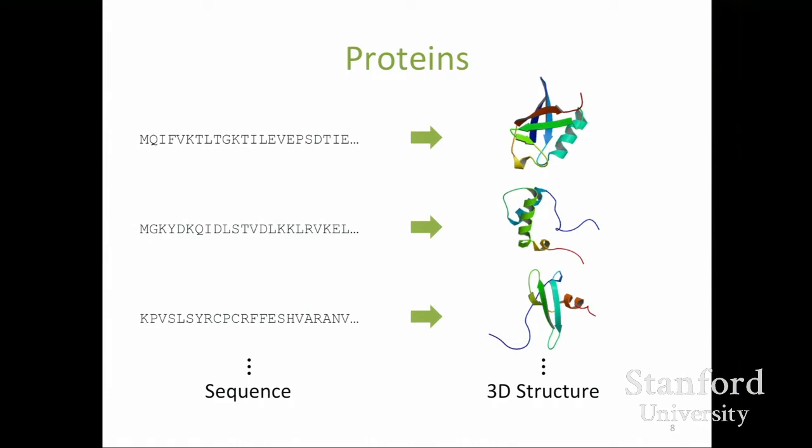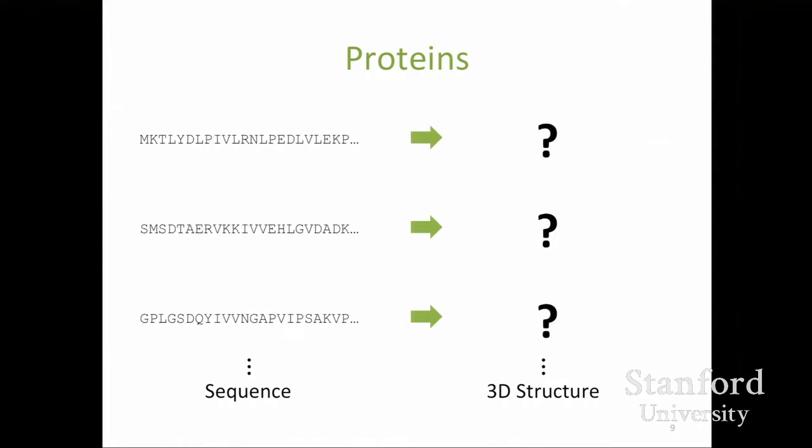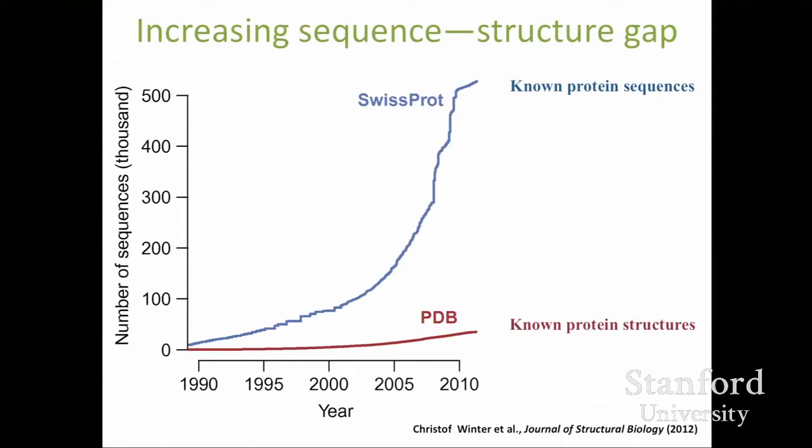There are a lot of protein sequences and structures that exist, and many we know the structure of. But it's a lot easier to determine sequence information than structure. It's quite hard to determine what shape a protein will fold up into. This is called the protein structure prediction problem: given a sequence of amino acids, can you determine the 3D position of all the atoms in its native folded structure? The gap between known sequences and known structures is getting wider every year.